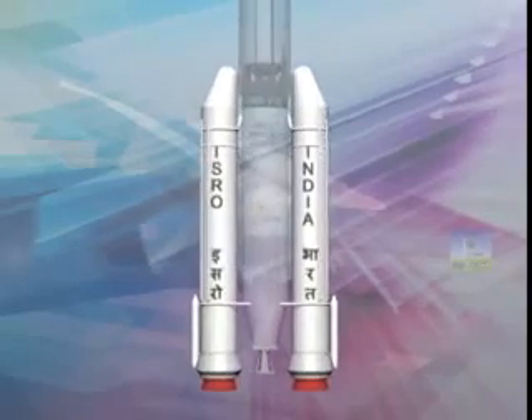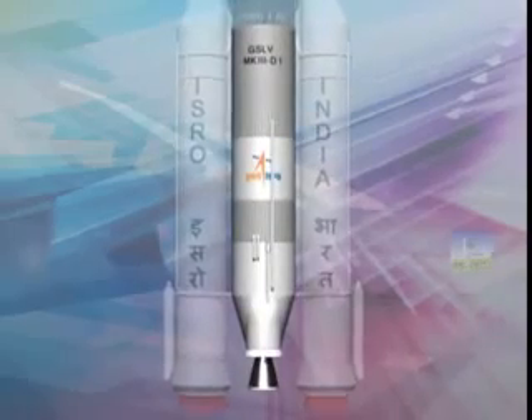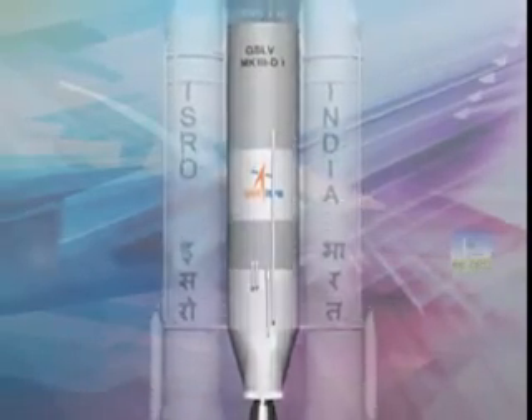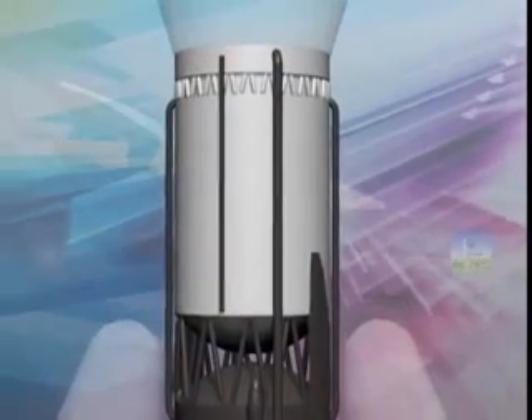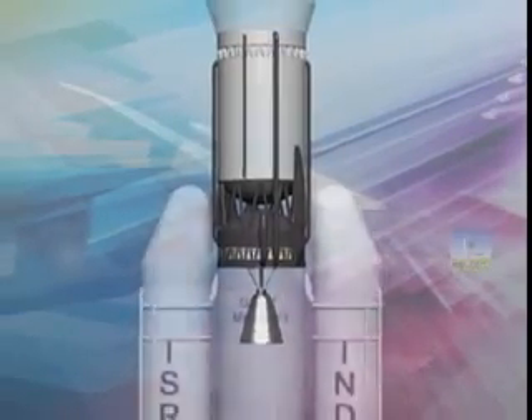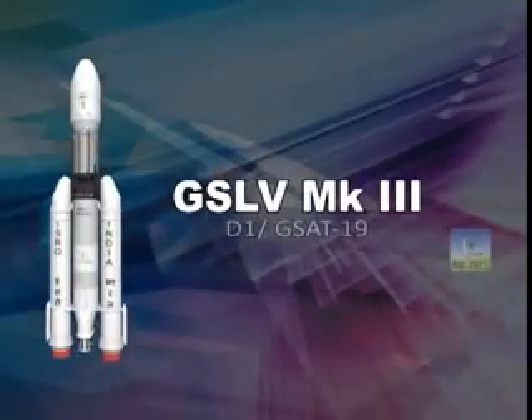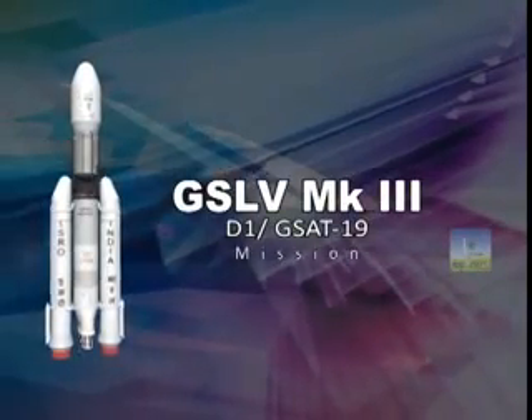With two muscular solid strap-on boosters, a large liquid core stage, and a homegrown cryogenic upper stage with a powerful CE-20 engine, it stands as tall as a 12-storied building. This is the next version of India's GSLV launch vehicle — GSLV Mark III.